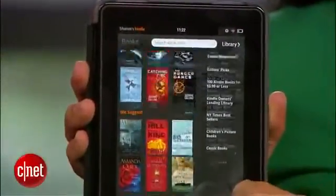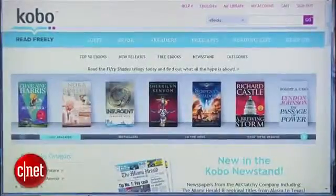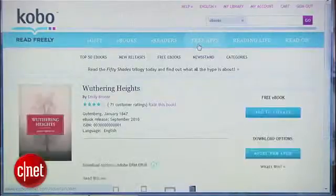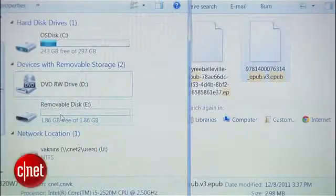If you don't know which e-reading device your recipient uses but you still want to gift them with a book, there is one other option. Kobo sells millions of e-books in ePub format, which is universal and works with almost any device. Just head to kobobooks.com, find the book you want, and choose to download it in ePub format. Then you can put it on a thumb drive or email it to the lucky person who gets it.